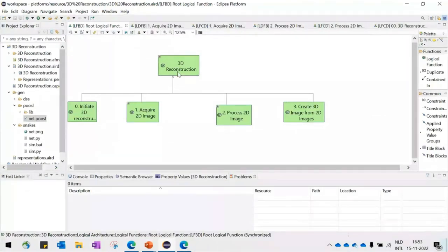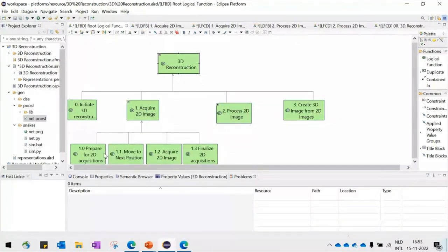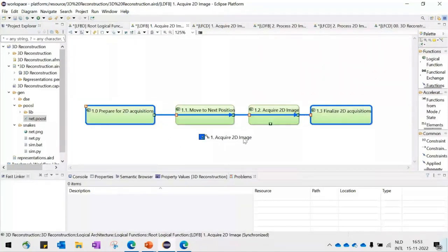In this Capella view, you can see the functional decomposition for 3D reconstruction. Each step can be decomposed further. Looking into 'acquire 2D image': to acquire an image you need to prepare, move to the next position, acquire the image, and finalize acquisition. Described as a functional chain, 'acquire 2D image' includes exactly those four different functions.